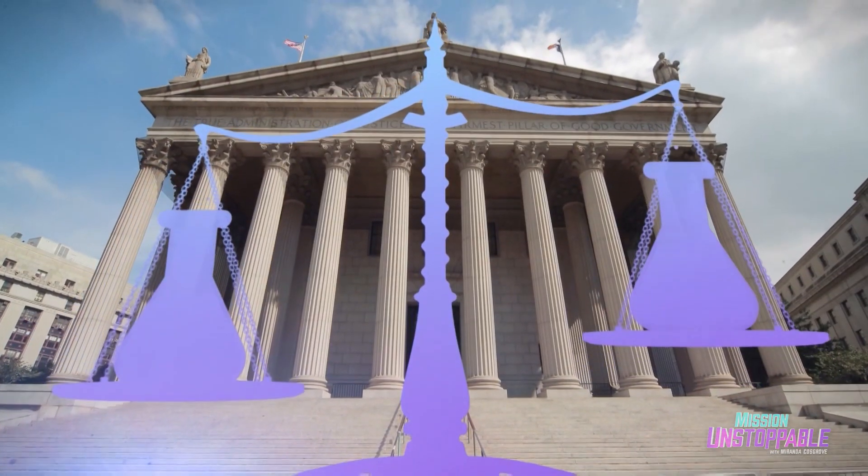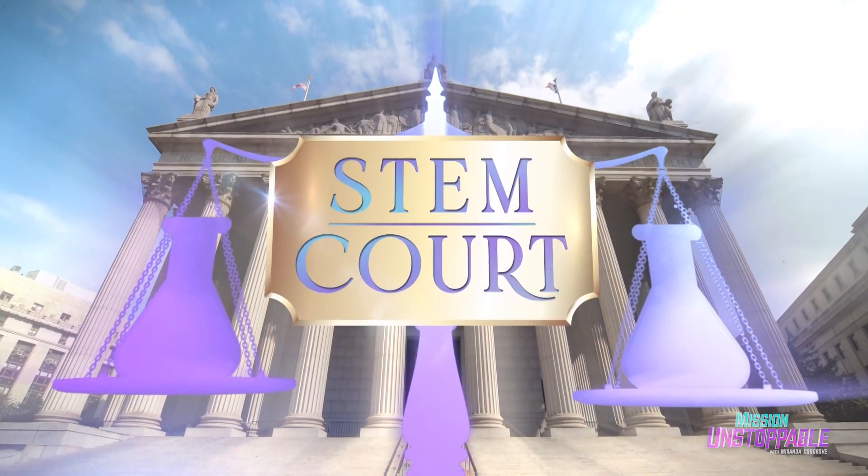This is STEM Court. The science is real. The people are not actors — except Nabeel, who is a pretty good actor with surprising range and depth.